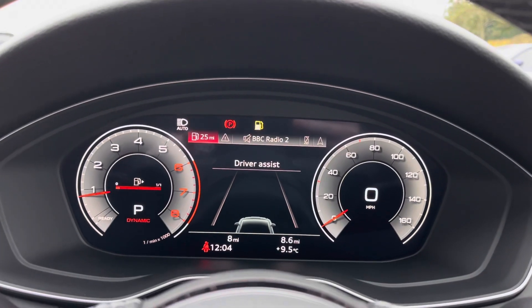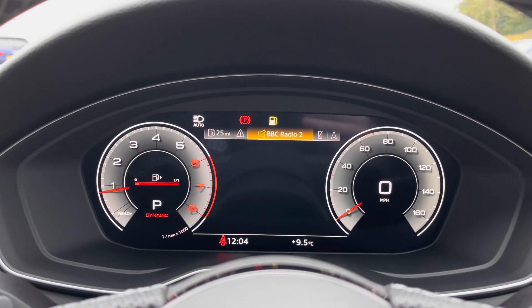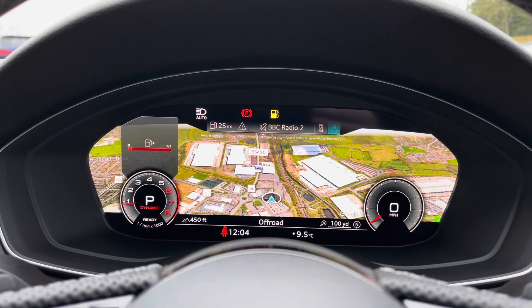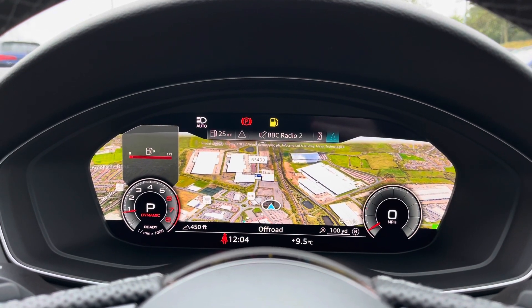Taking a look at the Audi virtual cockpit display, you can use those buttons on the steering wheel to flick through the different menu options available, and do things like get a nice wide view of the car's built-in satellite navigation system.